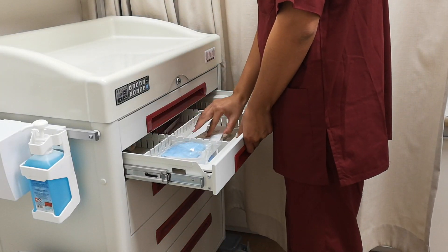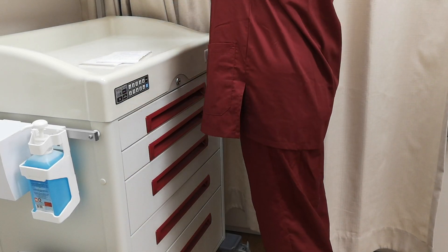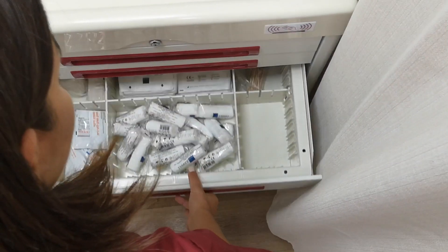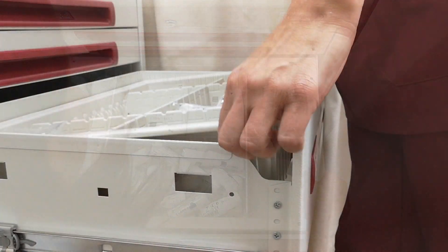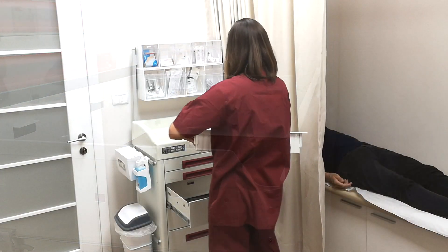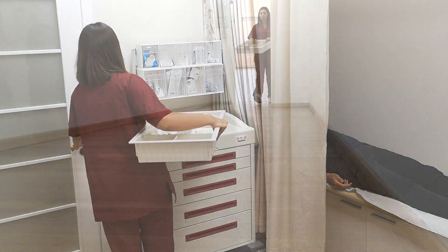Disposable supplies are placed in ISO-dividable trays. Item shortage is spotted by the nurse in the right front pin of the tray. The Ecoline drawers are designed to be easily removed and carried by the nurse to the nearest refill storage room. While the drawer slides back, the cart will automatically lock.